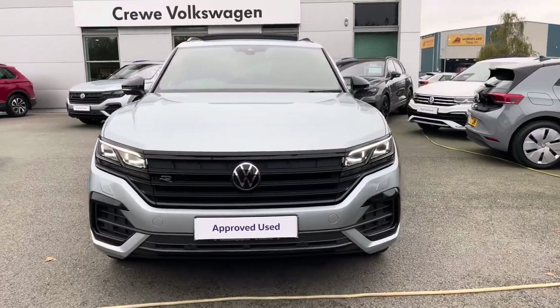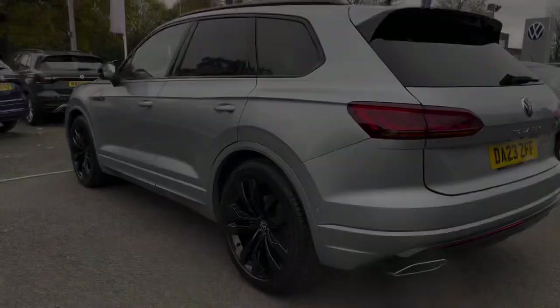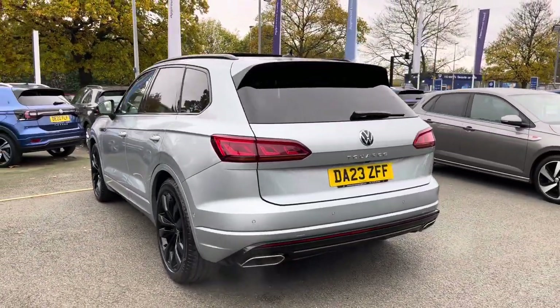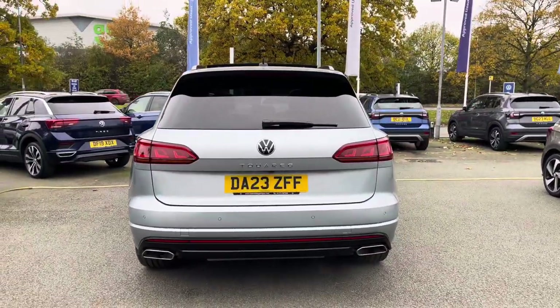It features a 3 litre TDI diesel engine producing 286 PS with 4Motion all-wheel drive and an 8-speed automatic gearbox. You'll have peace of mind motoring with the remainder of the 3-year manufacturer's warranty alongside the approved used benefits, which I'll mention at the end of the video.